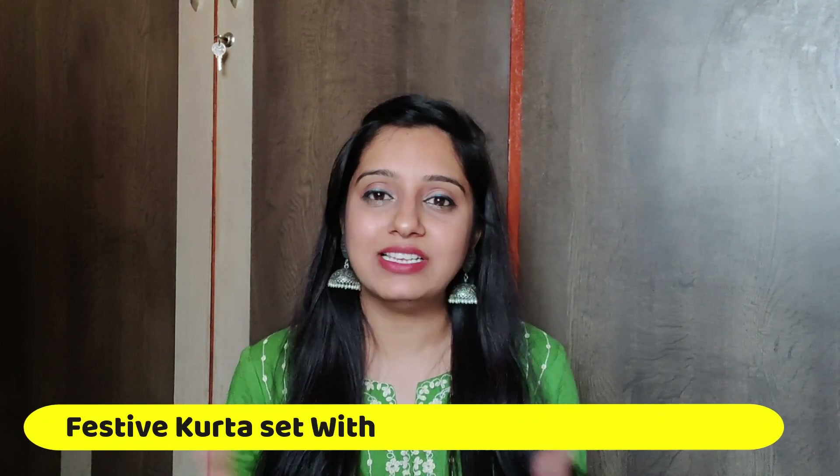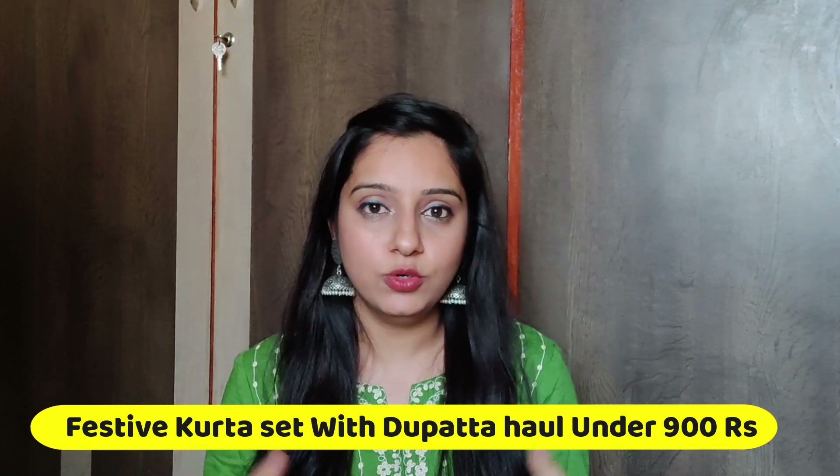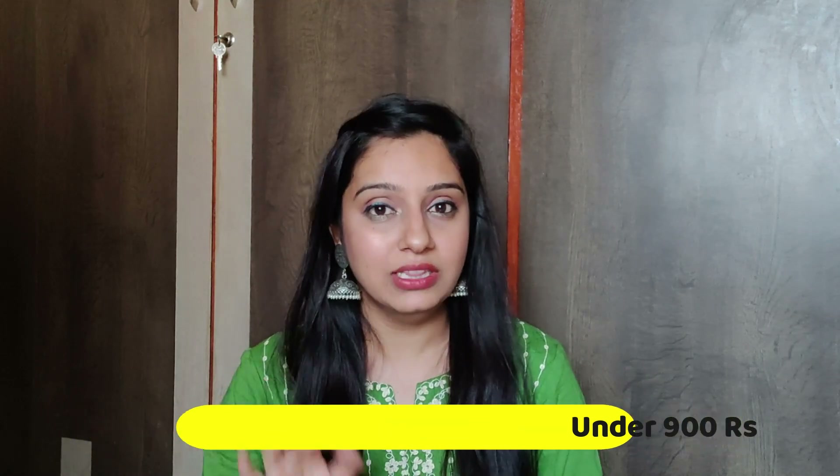Now Raksha Bandhan and many festivals are coming up, so everyone will start shopping for festivals. Today's video I am going to share with you a total of 4 kurti haul, which I bought in Myntra's End of Reason Sale. I bought them a while back but was late sharing, so today I will share this video — all kurtis are around 800 rupees and very appropriate for the festival season.